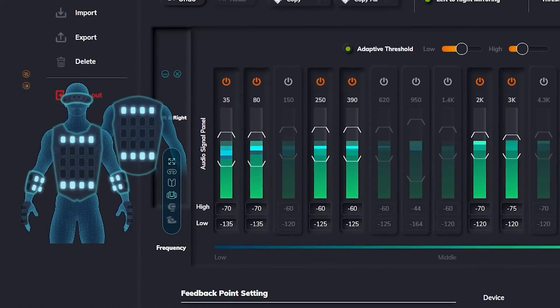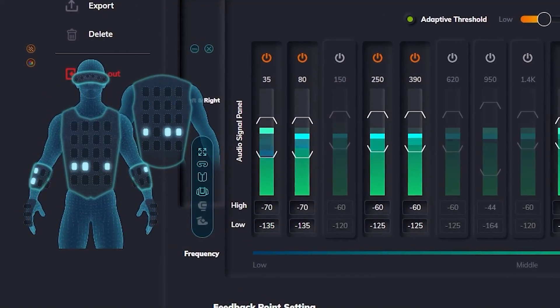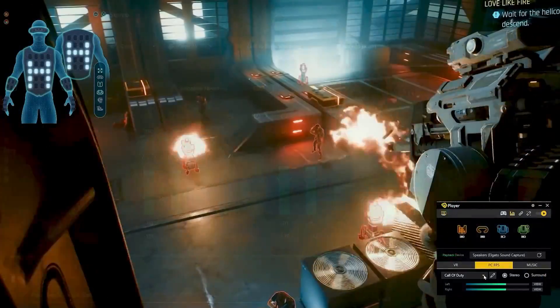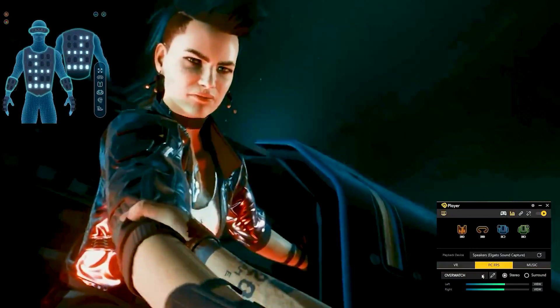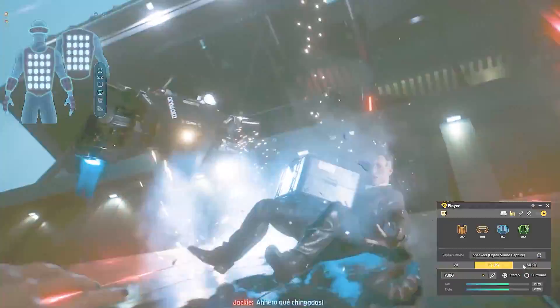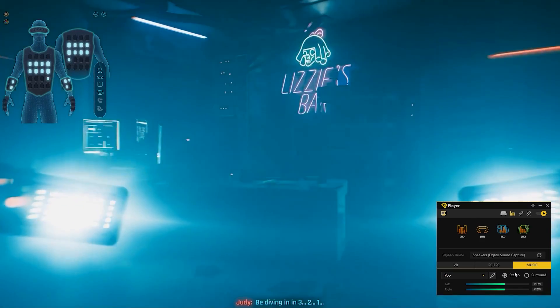The software converts audio output of content to haptic feedback in real time, which allows users to receive audio-based haptics when listening to music, watching movies, or playing PC, console, or VR games without native support. It provides default settings for the different genres.